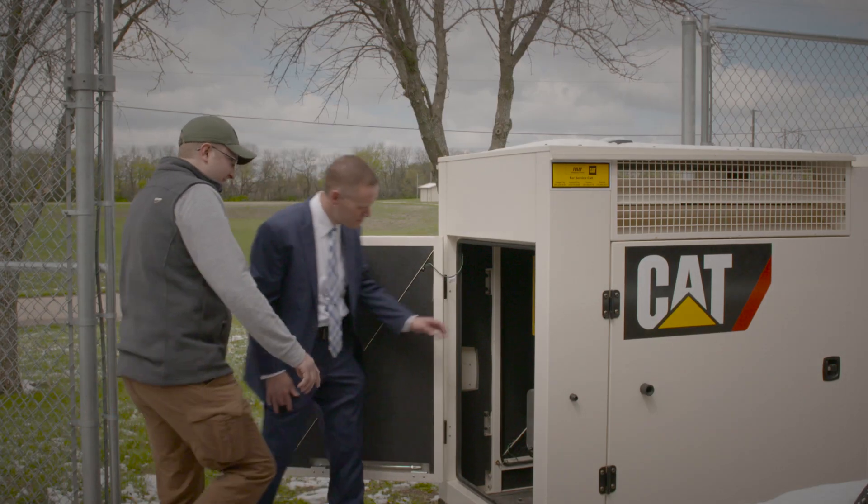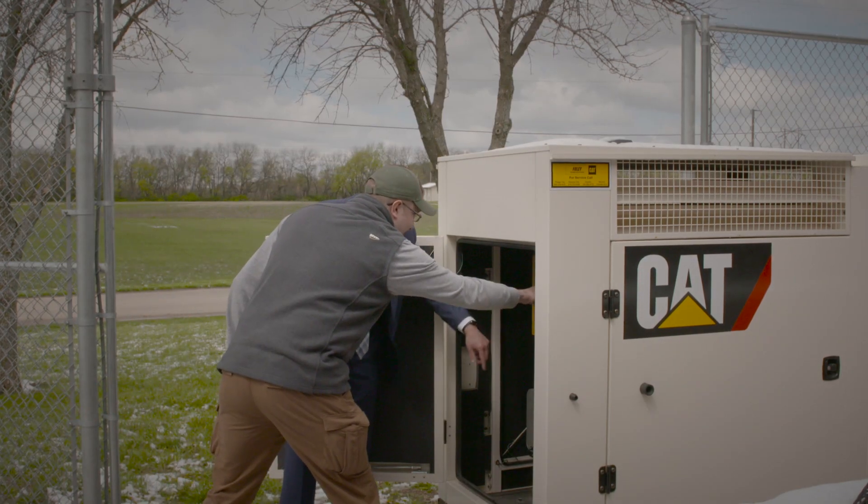Shawnee Heights also went with a 10-year ESC. This not only gives them the peace of mind that they won't have any unexpected bills, but it also helps ensure their generator set is covered by the Caterpillar extended service coverage.